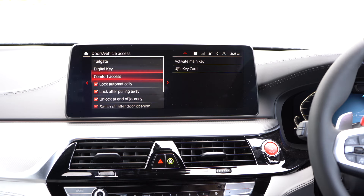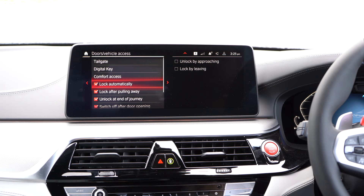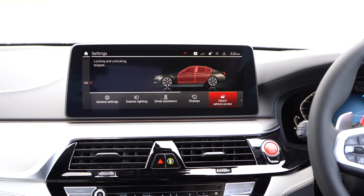If we go back — comfort access: when I approach it will unlock, when I walk away it will lock automatically, and you can turn that on and off. Fold mirrors when locked — I think that's a great idea, you don't want anybody to damage your car when they're parked close to you.